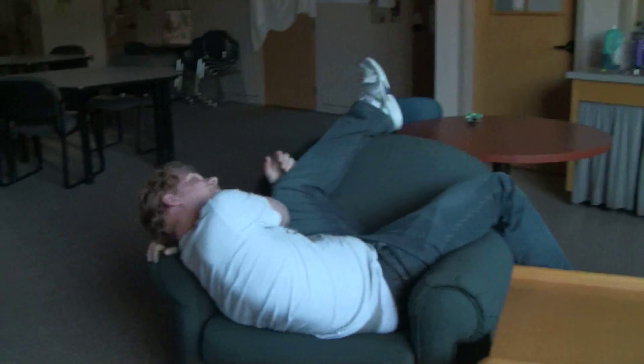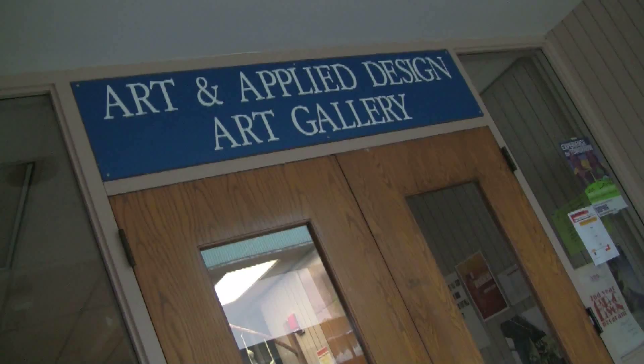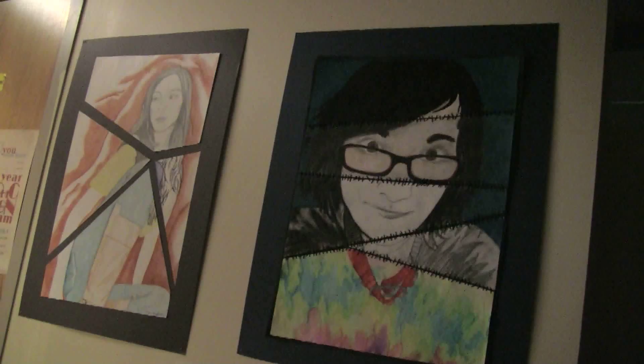There is also a TV to watch movies on, and you can also take a nap. In building 11 there is an art gallery with all sorts of art from local artists and faculty members.